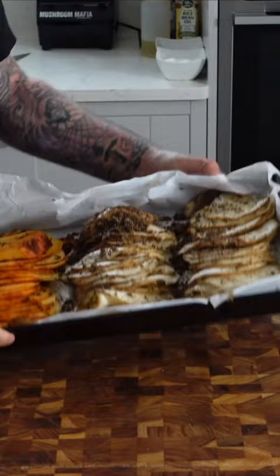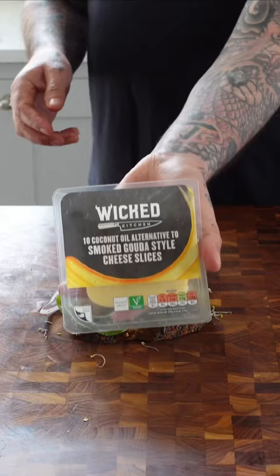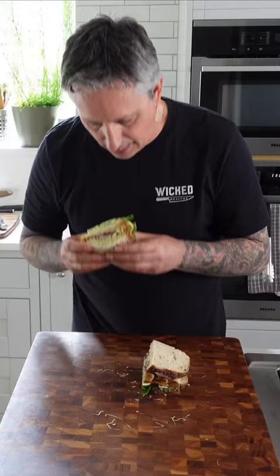Introducing the Californian Sandwich — one of the best-selling sandwiches at my old deli, filled with smoked celeriac, wicked cheese, vegan bacon, sprouts, tomato, red onion, avocado, and curry mayo on a toasted whole grain sourdough.